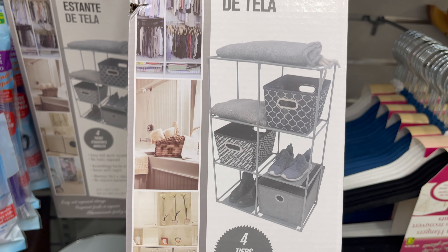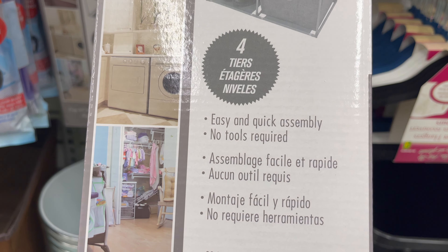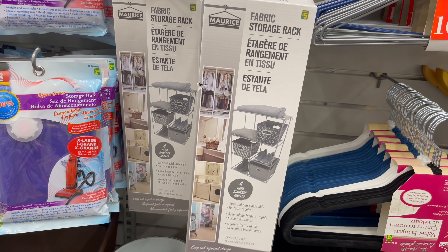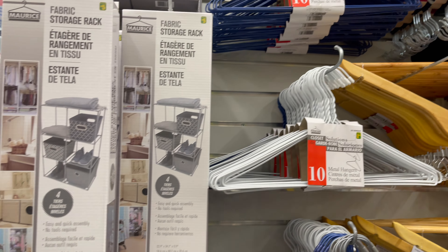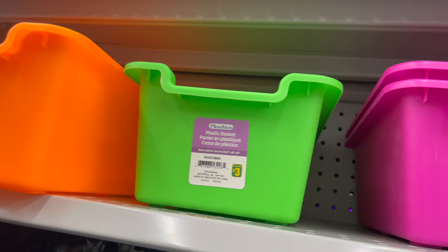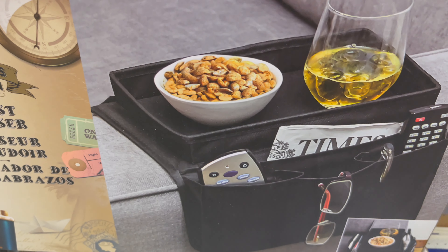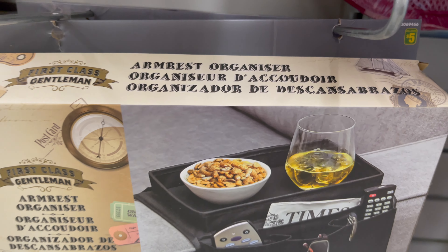This fabric storage rack is also new in Dollarama. It is great for small spaces — you can use it in a laundry room or in a closet. It has easy and quick assembly with no tools required. This four-tier fabric rack you can get for only five dollars. They have so many other closet essentials to choose from, starting from two dollars to five dollars. These colorful plastic organizers are also new in Dollarama, coming in different styles, sizes, and colors. You can use these storage bins in your closet or in a linen closet. This couch armrest organizer starts from five dollars, with different styles and colors to choose from.